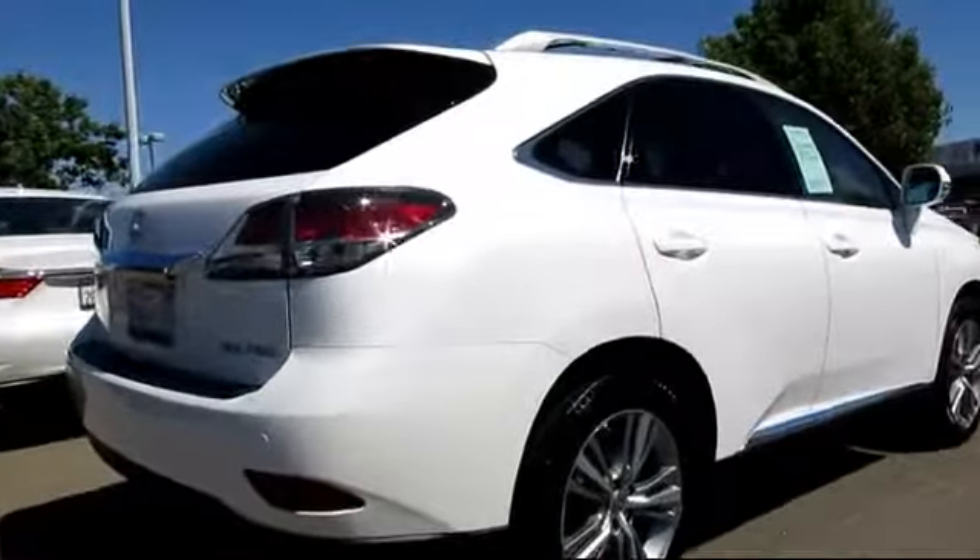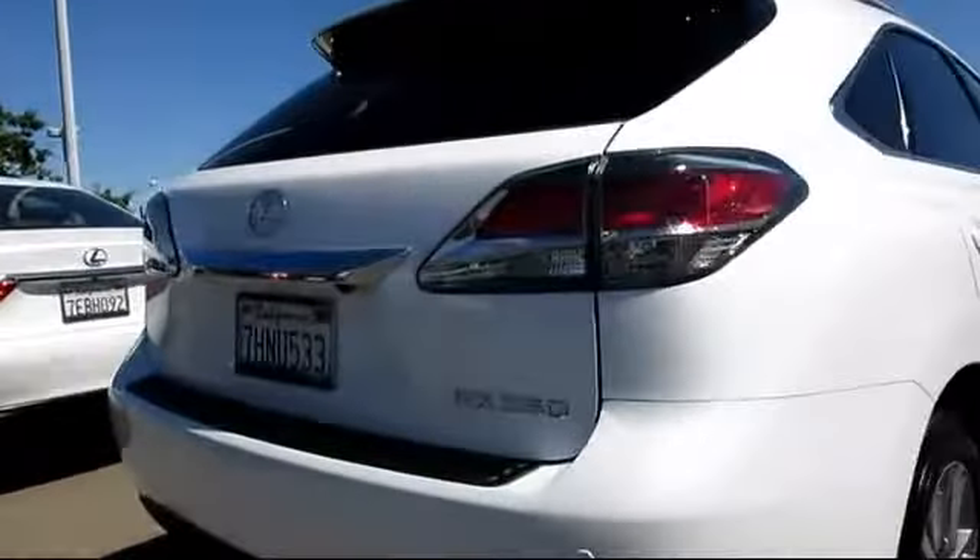Also included are a power rear liftgate, Bluetooth smartphone integration, air conditioning, a backup camera, and the vehicle has less than 10,000 miles on the odometer.